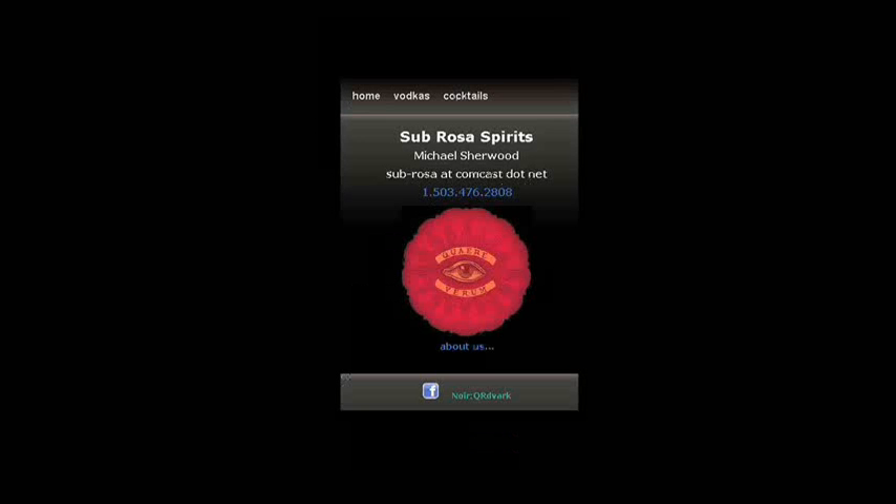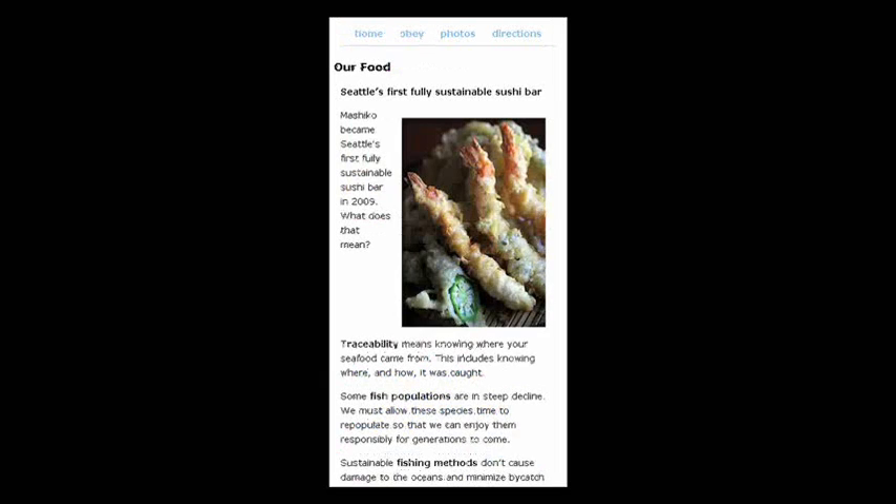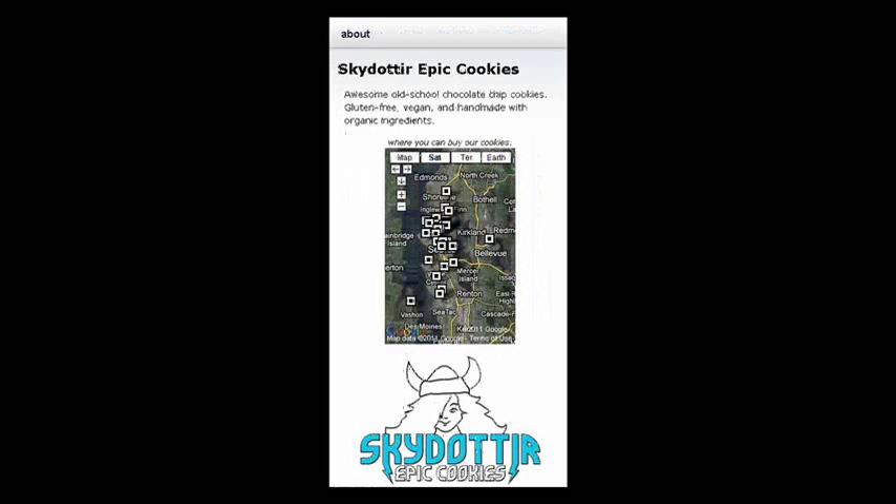Buy the full version and get an expanded style sheet, lots of sample pages highlighting different formatting techniques, a library of buttons and icons, and lots of tips and tricks about how to build a mobile website.